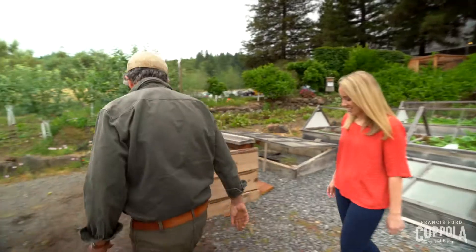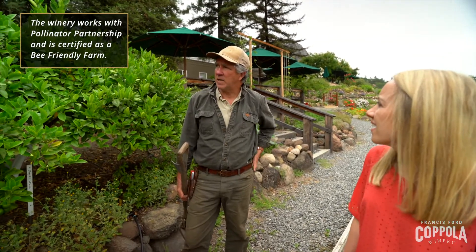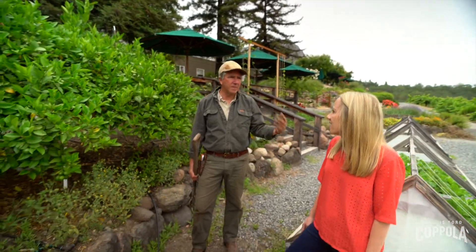I want to show you the bees here. Now, not so much important with the vineyards because grapevines are self-pollinating, but with a lot of other plants they have to have some sort of pollinator come in there and spread that pollen.